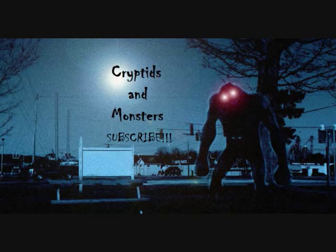Hello everybody! This is Fernando for the latest Cryptids and Monsters video. Another entry here based on one of your suggestions — this one from over a year ago, if you could believe that.